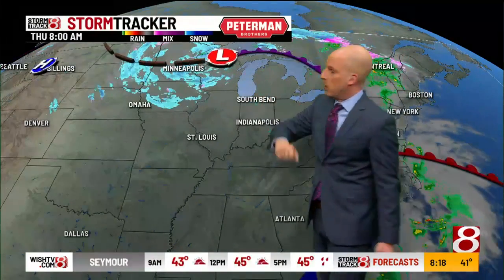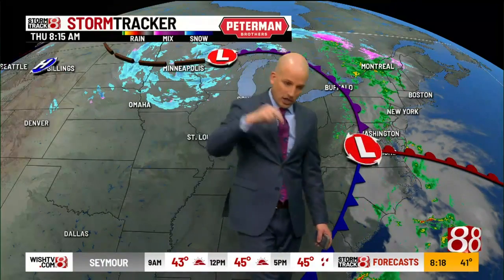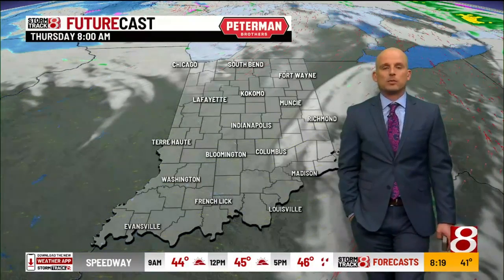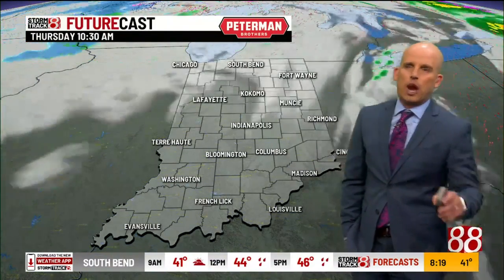The troublemaker over the coming days is going to be this area of low pressure, and it's bringing down a lot of cold air — cold enough that you can see snow flying around Wisconsin, Iowa, Minnesota, and the Dakotas. That's going to be heading our way. The air will modify a little bit as this low gets closer to us, but we could be cold enough — especially Friday and Saturday — to be mixing in a few snow showers with some rain. So we'll talk about that.